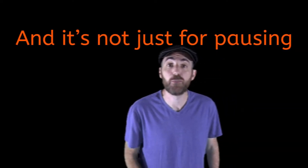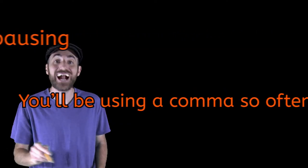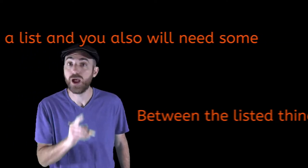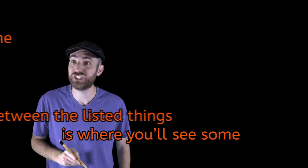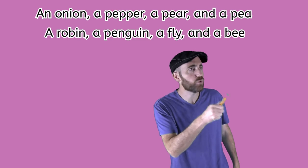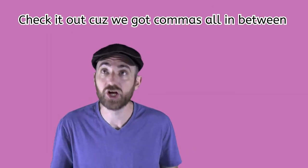And it's not just for pausing — you'll be using a comma so often. Make a list and you'll also need some. Between the listed things is where you'll see some. An onion, a pepper, a pear and a pea. A robin, a penguin, a fly and a bee.